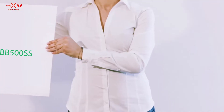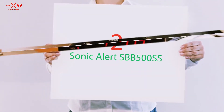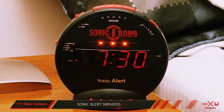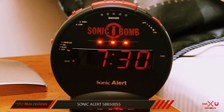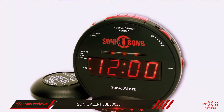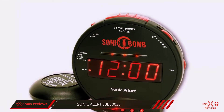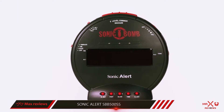More information and the latest price are included in the description. Coming in at number 2: the Sonic Alert SBB500SS. Sonic Alert's Sonic Bomb alarm clock doesn't just rely on its 113-decibel alarm to pry your eyelids open — it also has a shaker device that slips underneath your mattress or pillow to jiggle you awake, and red flashing lights that trigger with the alarm.